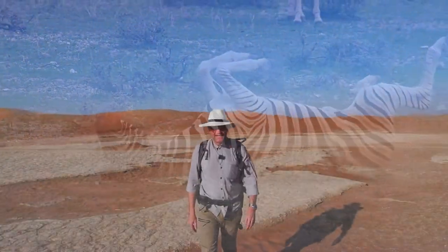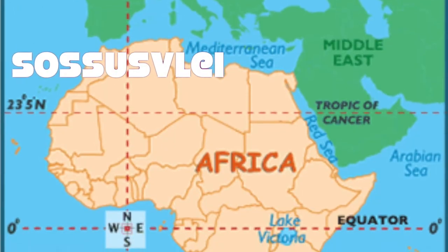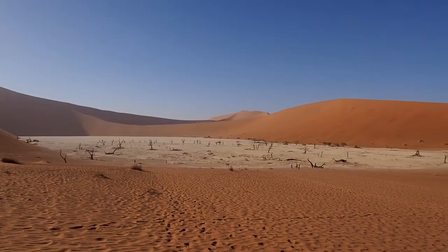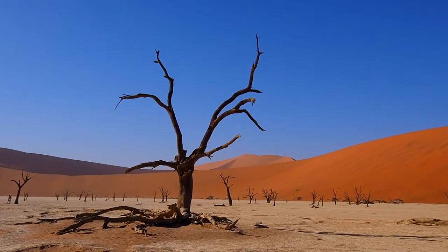Good morning and welcome to Sossusvlei in Namibia. Namibia gets its name from Nabi, which means big, wide, dry, open space. Sossusvlei is a dry pan like just here, but this is a beautiful, big, red desert.